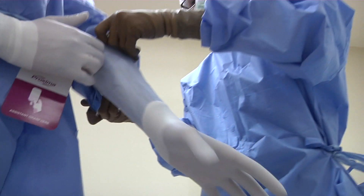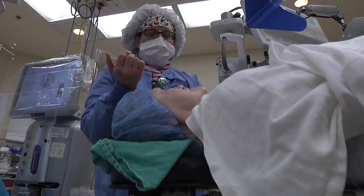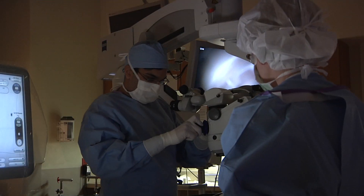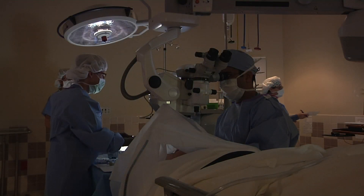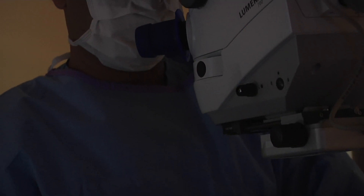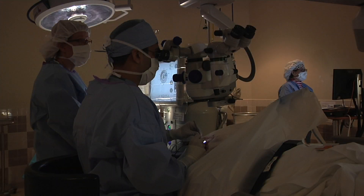The surgical portion of cataract surgery takes approximately seven to eight minutes for each eye. However, both eyes are not typically done on the same day — the second eye procedure is usually performed about a week later. The patient is awake and alert during the procedure and is made aware of what to expect from start to finish.